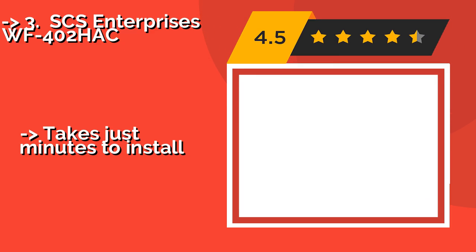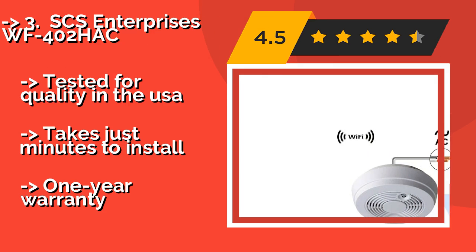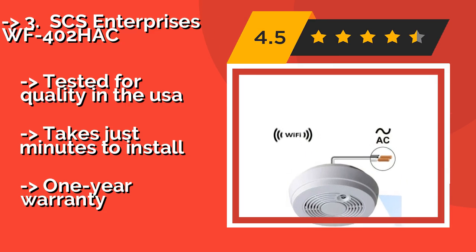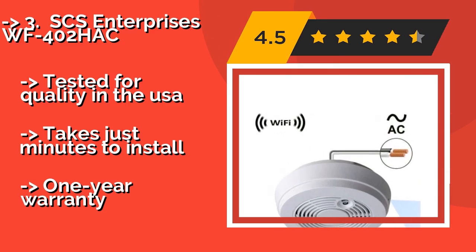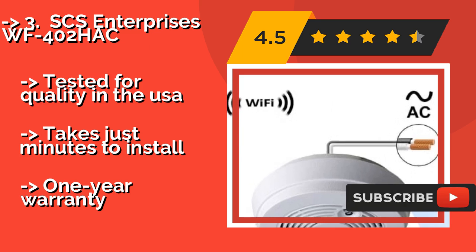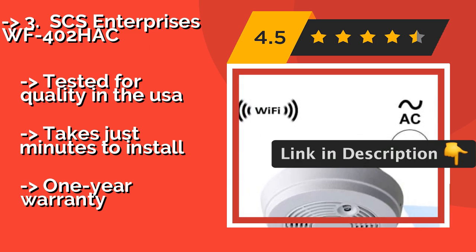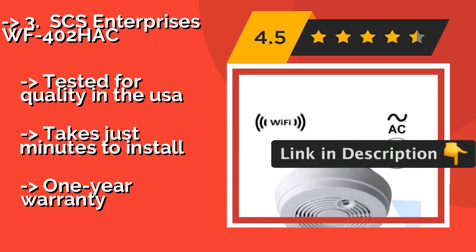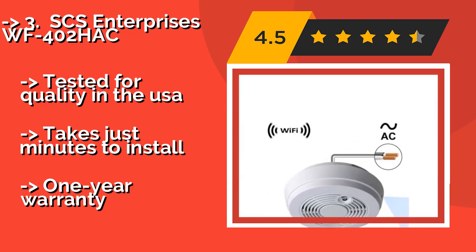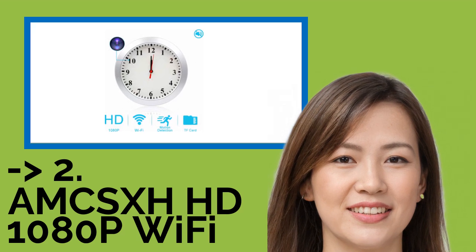The third is the SCS Enterprises WF-402HAC, around $149, disguised as a common smoke detector. It features a 90-degree wide-angle pinhole cam that can provide edge-to-edge room coverage if placed strategically. The lens is made with glass elements rather than plastic, resulting in crisp clarity. Tested for quality in the USA and takes just minutes to install, but comes with only a one-year warranty.